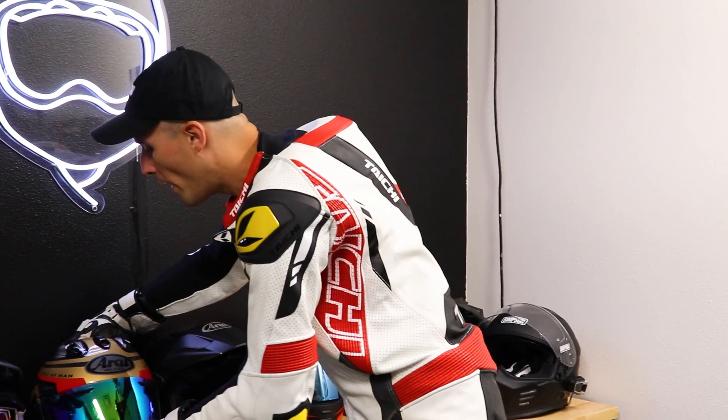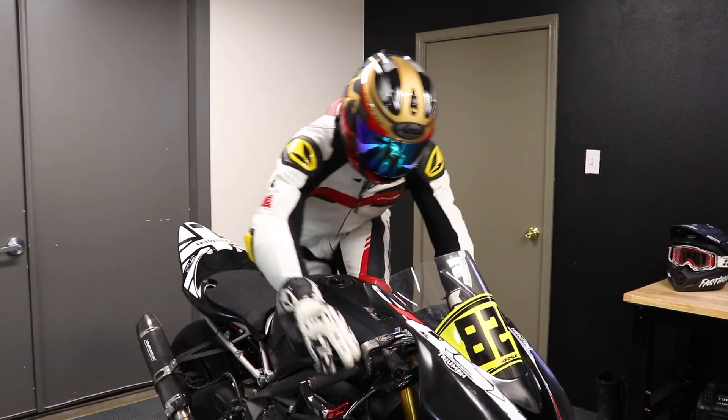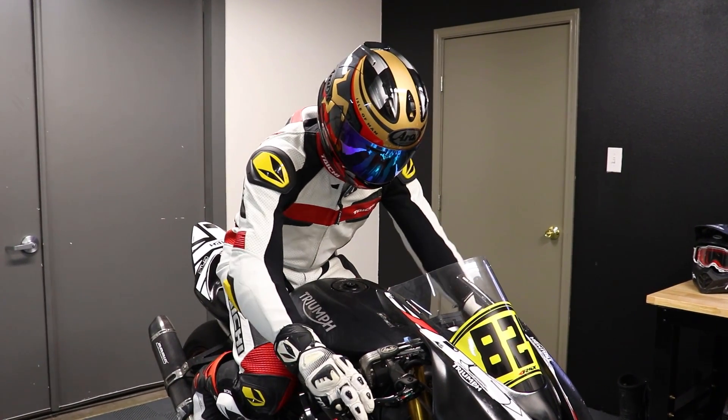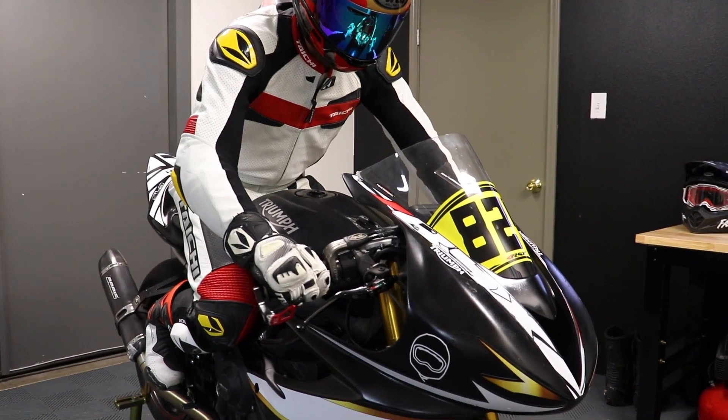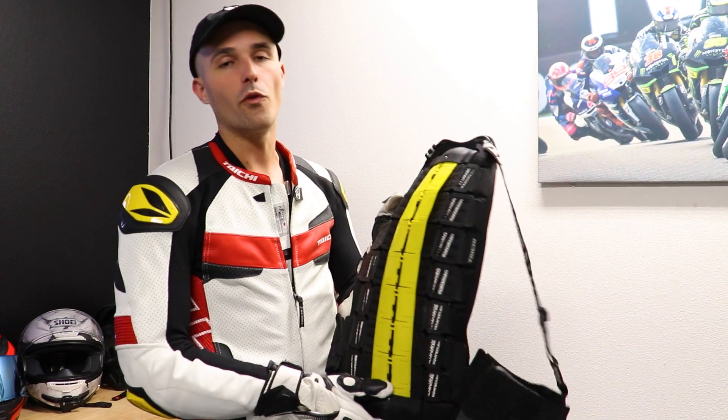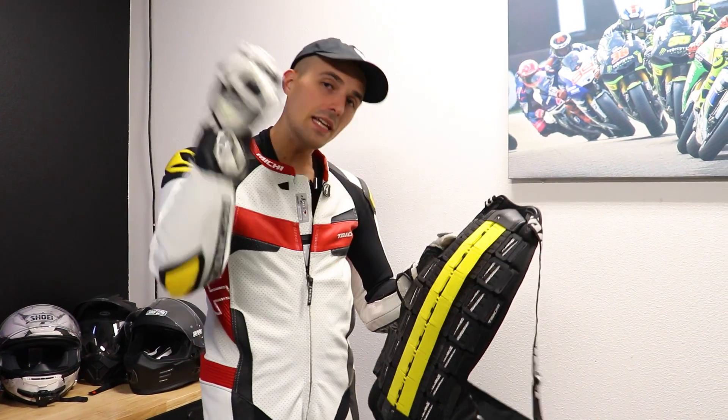Topping it off, the crown jewel of my gear: my new Arai Corsair X in the limited edition Isle of Man livery. This is a big flex of a helmet — the Apex Predator helmet, as RevZilla would tell you. It is every bit as good as you think it is. Tons of protection, tons of airflow, and I've got it with an iridescent green visor. One final piece: my back protector that I put inside my suit before heading on track, worn between my leathers to give my spine even more protection.